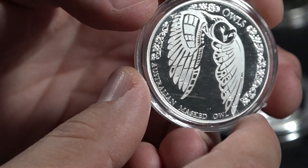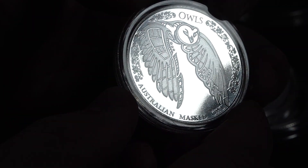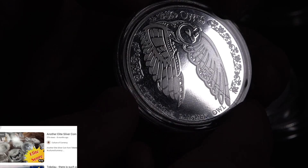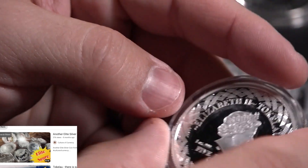We have the Mast Owl. This is a series of different owls that they did — this one happens to be the Mast Owl, though they have, I think, four or five others. Very low-minted coin. Pretty cool overall.